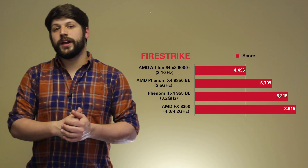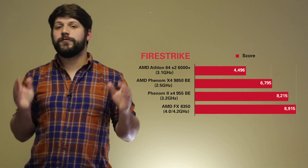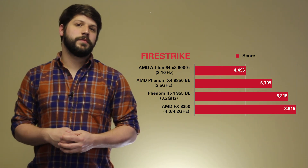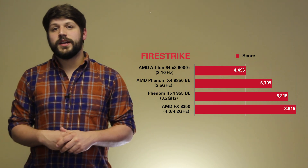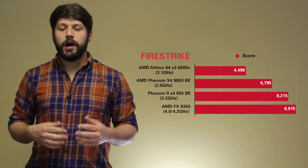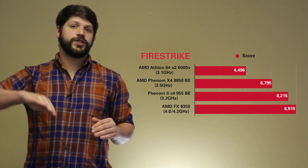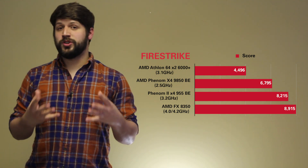Next up is Fire Strike, which shows a very significant performance increase from our first-gen Athlon processor up to our Phenom, which is interesting because at the lower clock speed you'd expect similar results since most games and benchmarks don't utilize more than two cores. However, Fire Strike has a very CPU-intensive section, and in the actual scores you see a very notable increase until you get past the Phenom 2 stage.